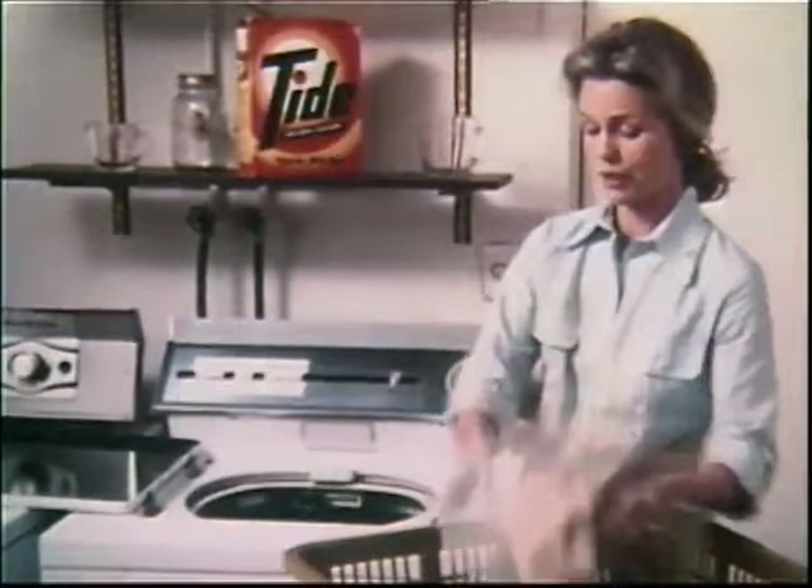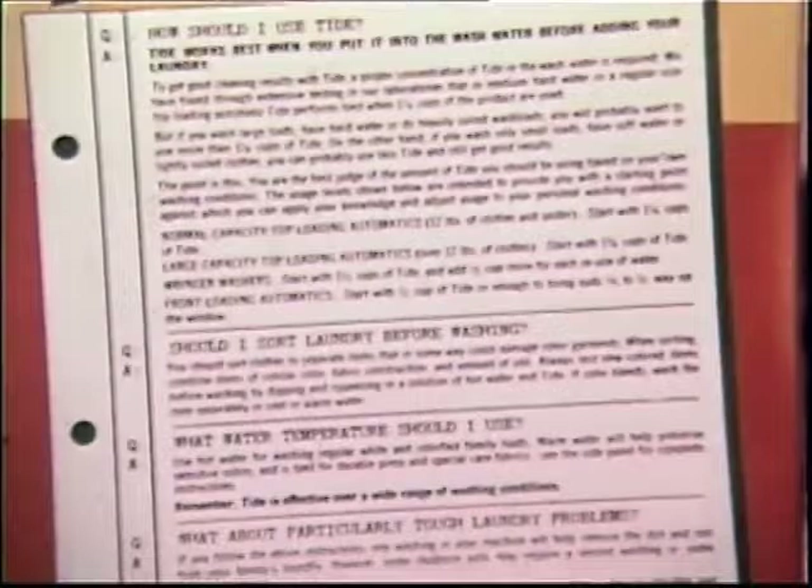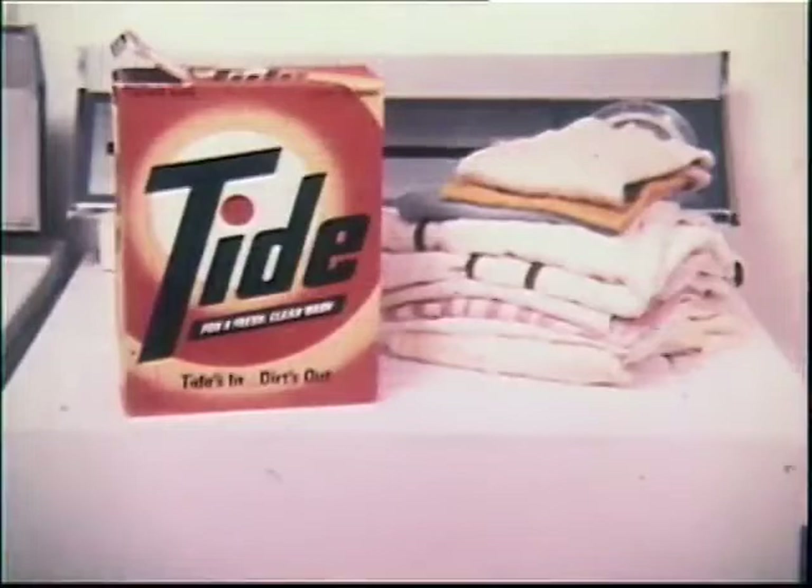Tide — it gives you a fresh, clean wash. Try Tide without phosphates in this area. And if you ever run into a particularly tough laundry problem, check the back of the Tide box for tips on how to handle it. Or call us, Tide, at 800-543-7310, toll-free. And one of our experts will get back to you soon with all the help he can.